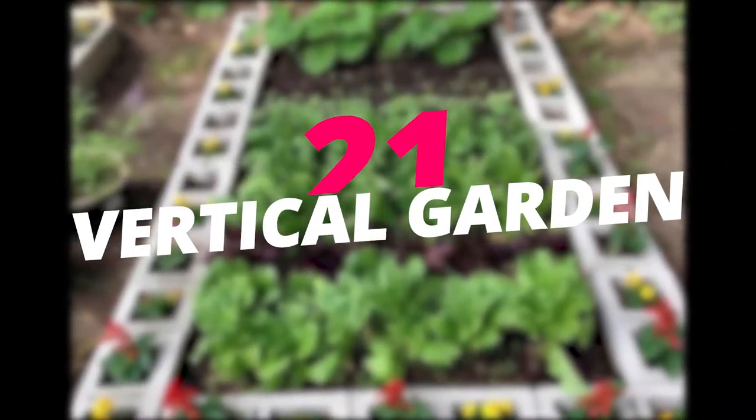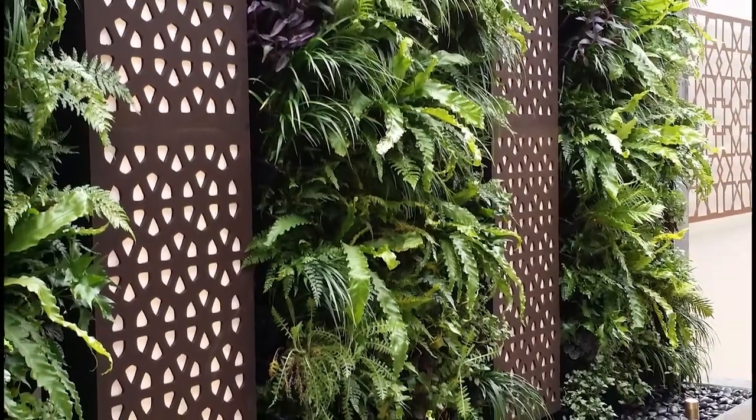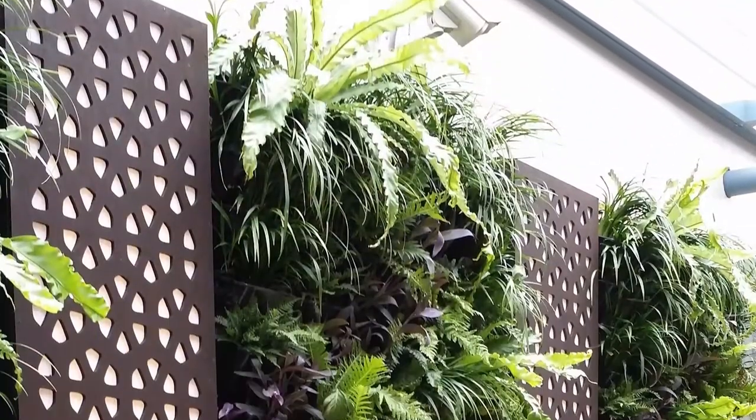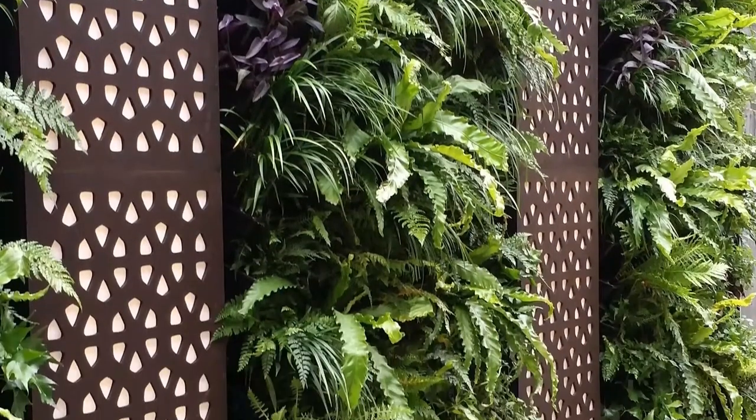Make a vertical garden. Have a vertical garden to add to your overall aesthetic of your backyard walls. You can plant flowers, small bushes, and even vegetables for regular consumption.